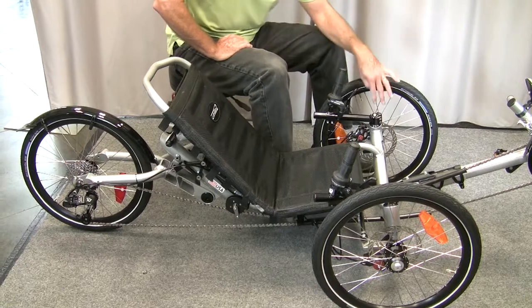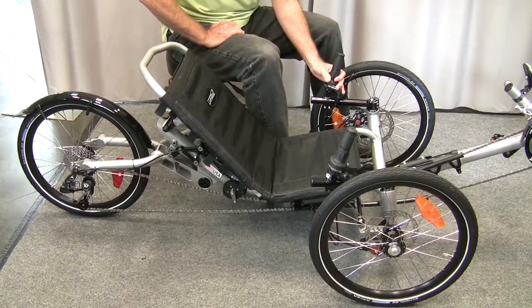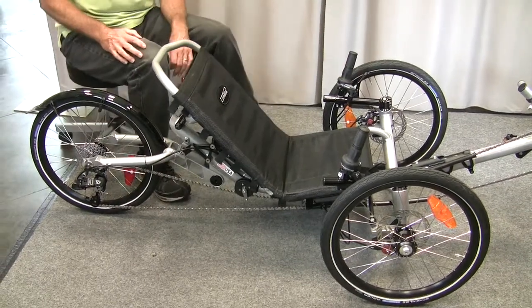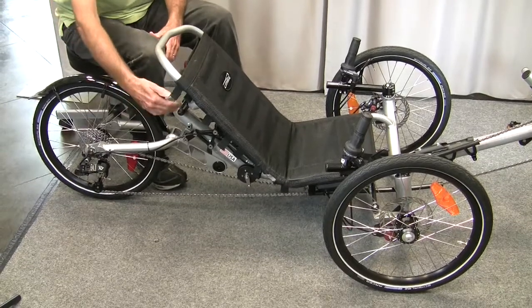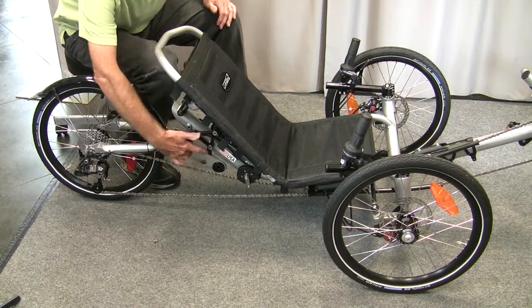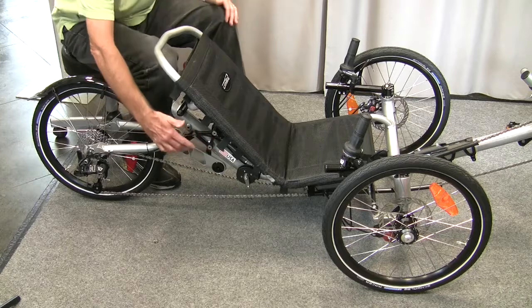This has disc brakes and full SRAM X7 componentry group on it. One of the things we'd like to highlight about this track is the comfort feature on the new road model. It has a new RockShox suspension on the rear — it's a pretty neat idea the way they did this, engineered for lightweight.